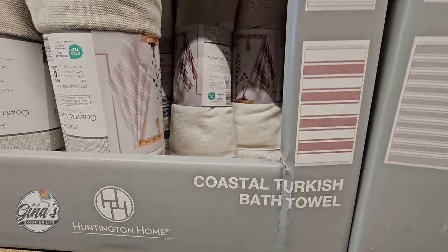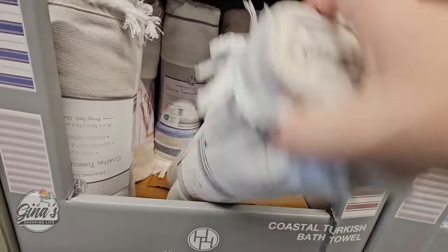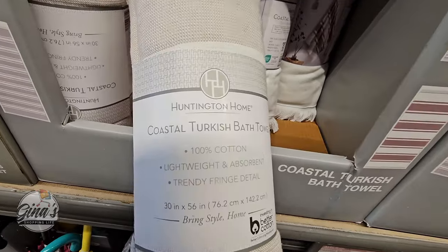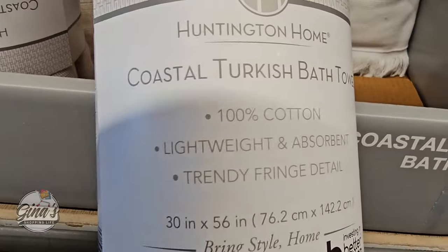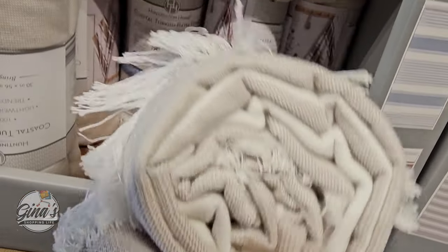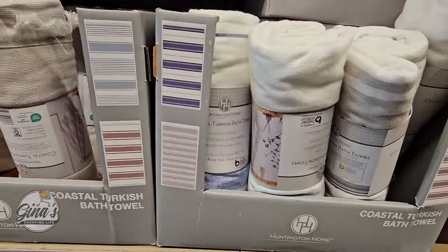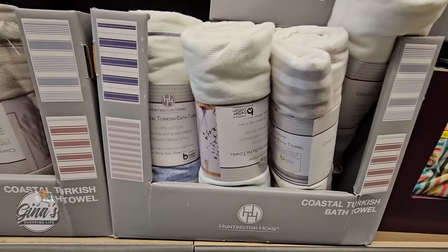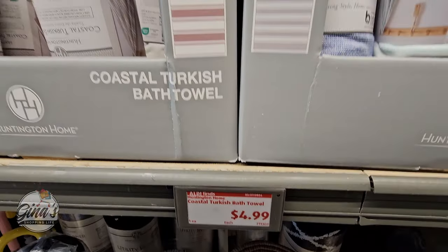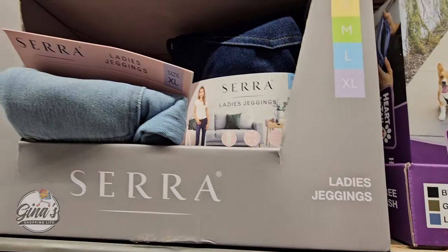Now the Coastal Turkish bath towel — these are so nice. I like the size of them and the little fringe. They feel super soft, 100% cotton, 30 by 56 inches. Even though they're lightweight they are very absorbent. The price is great — you have four styles to pick from and they have a nice selection here. The price is $5. That is a deal. Sometimes it's good to have a bath towel in the car, so that is perfect.